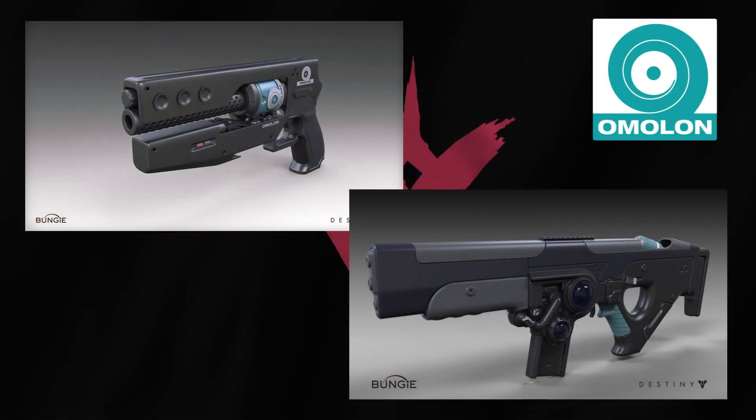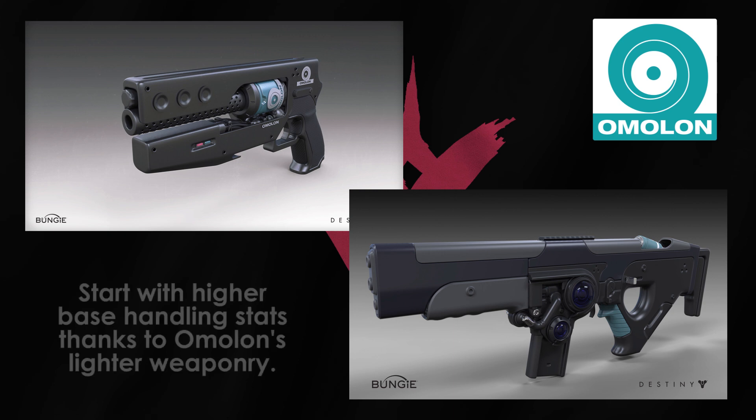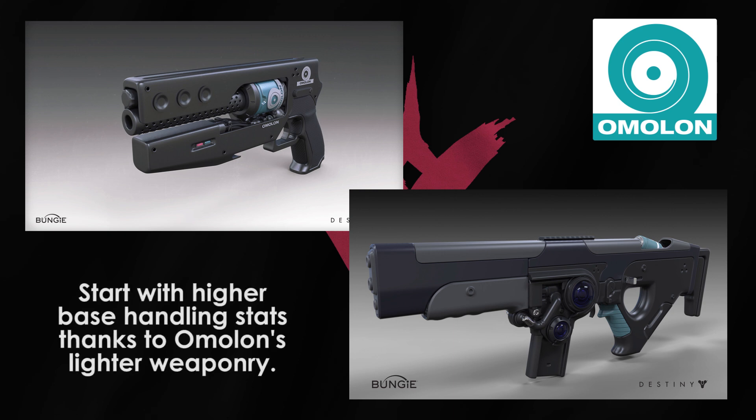Moving on to Omolon — this is very much the polar opposite with regards to function. Omolon is very experimental with their weapons, entering new frontiers with regards to new weaponry. Having lighter frames, Omolon weapons start with generous base handling stats to build off of, and their talent grids focus on behavioral perks as opposed to stat customization.